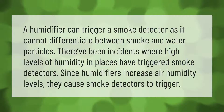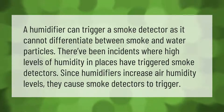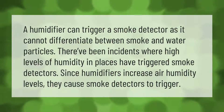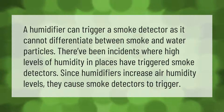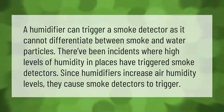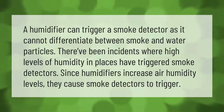A humidifier can trigger a smoke detector as it cannot differentiate between smoke and water particles. There have been incidents where high levels of humidity have triggered smoke detectors. Since humidifiers increase air humidity levels, they can cause smoke detectors to trigger.